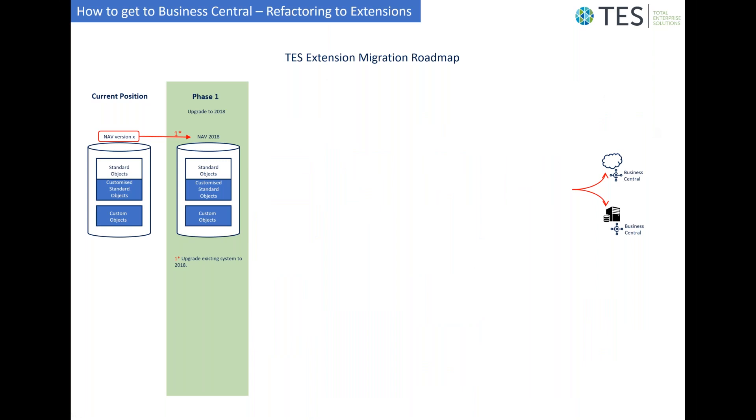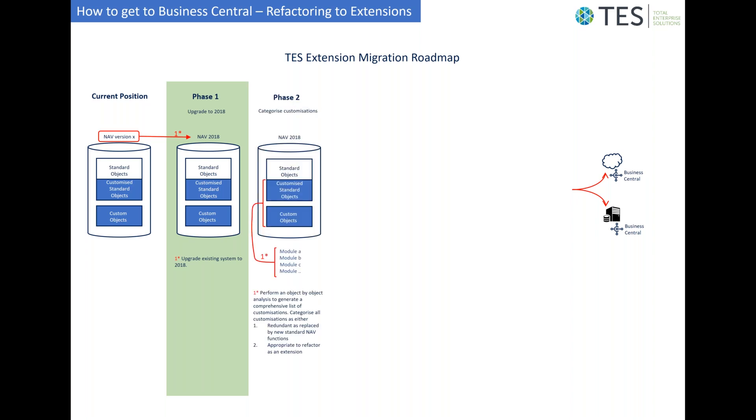The starting position of any migration would be to upgrade the current database version to NAV 2018. The rationale is that it is only in NAV 2018 that the extension and events framework becomes possible, which is core to the ultimate migration to Business Central.